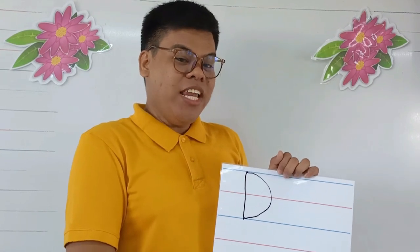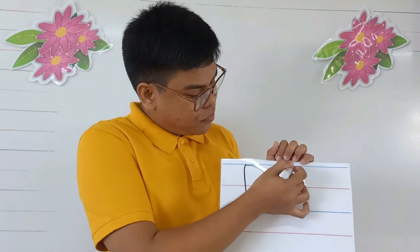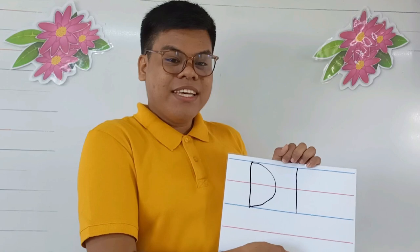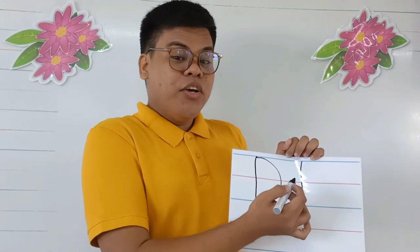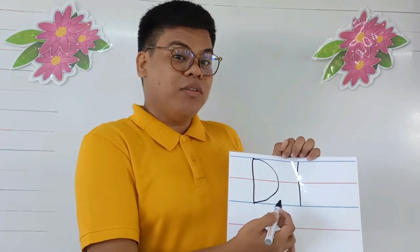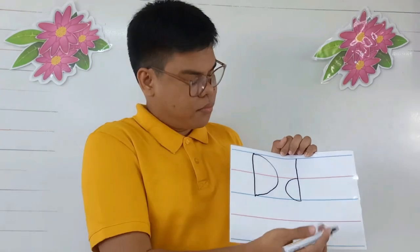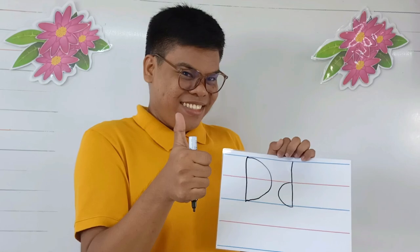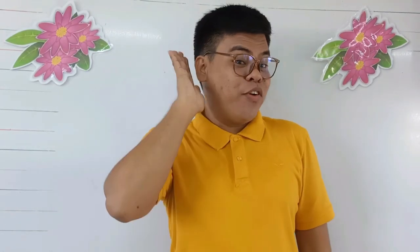Draw a straight line from top going to the bottom, and from the middle you're going to draw a curved line going to the left down to the bottom. That's the small d. Get it? Good job! That's all for now. Thank you for listening. See you again next time. Goodbye.